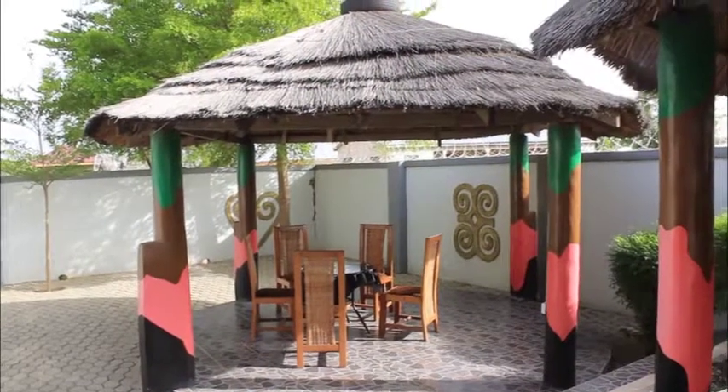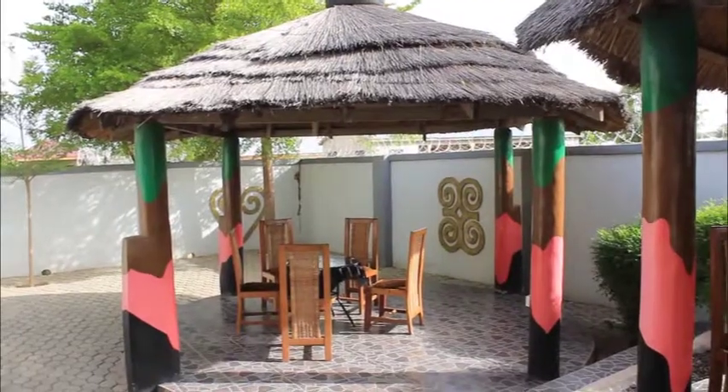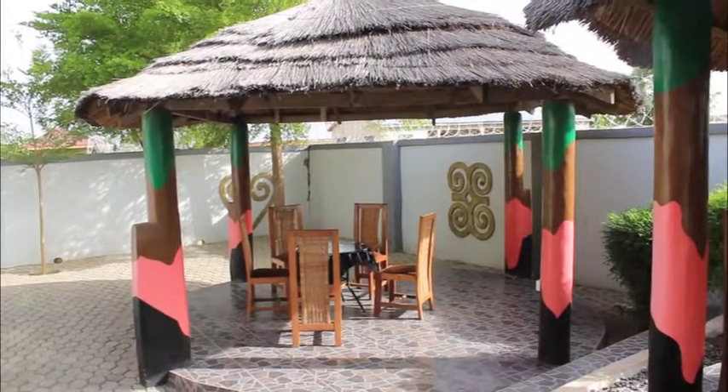We have a spacious courtyard that has three large samahas that will complement the conference room, making the Pelikan Hotel an ideal place for workshops.